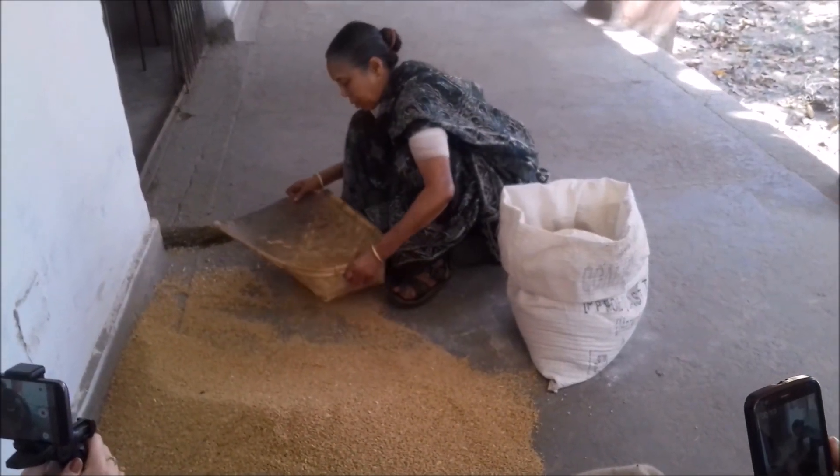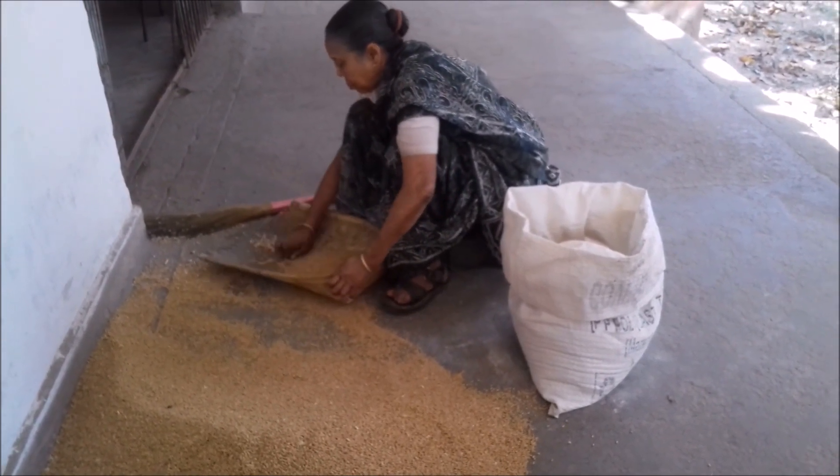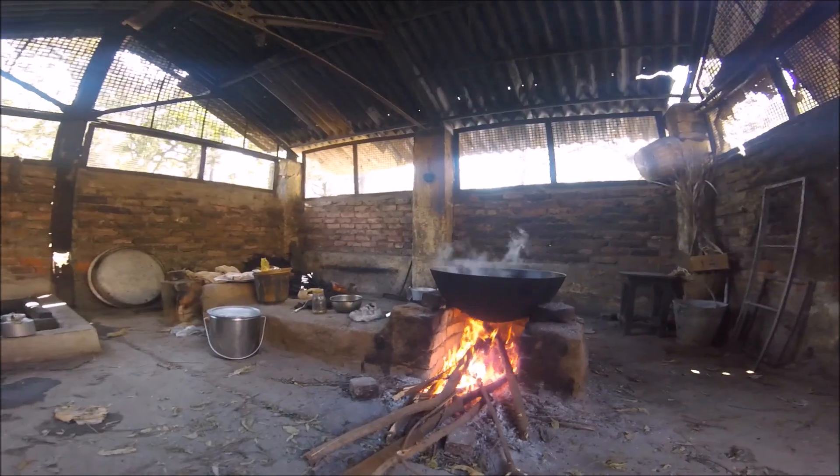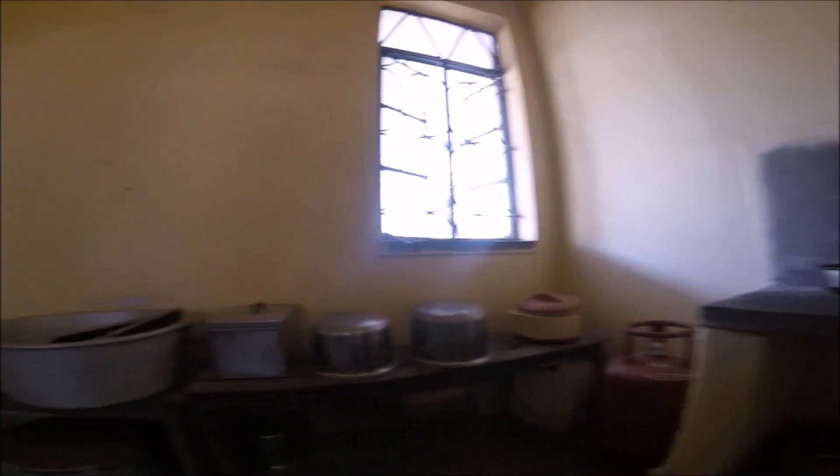This lady lives in Puruliya's mercy home, like the one you saw in the previous video, and she wanted to give back to the hospital — so she does so by cooking for them.